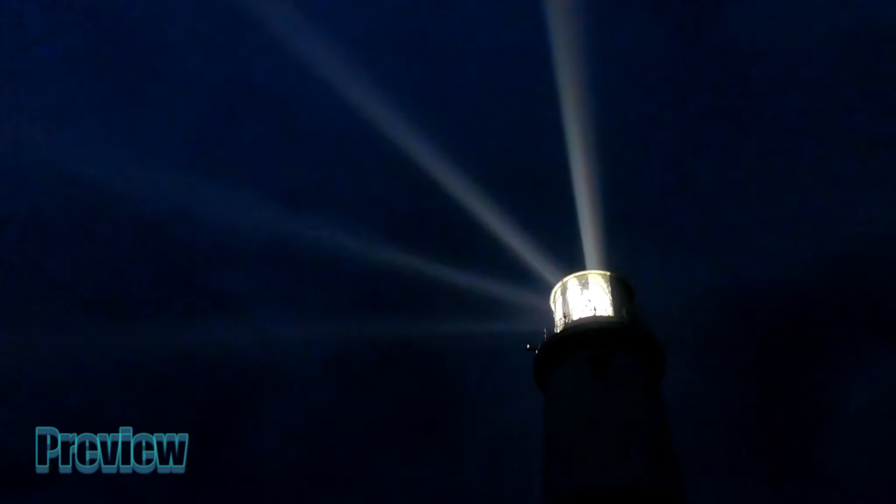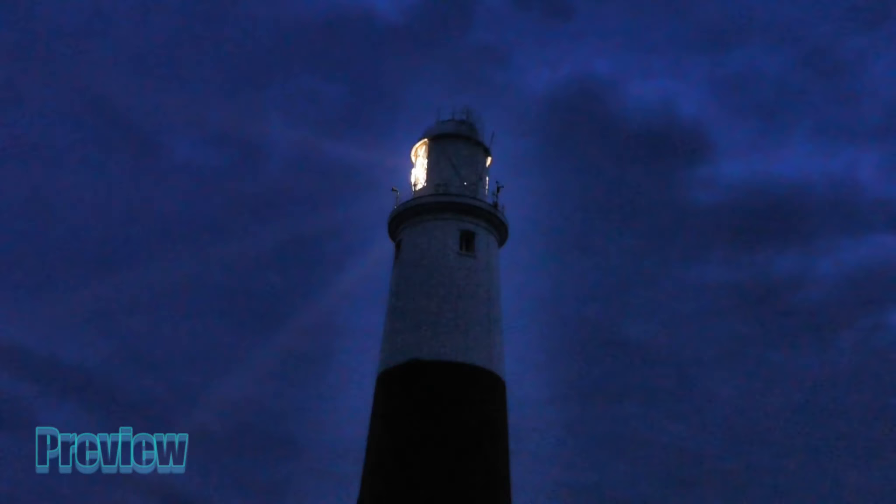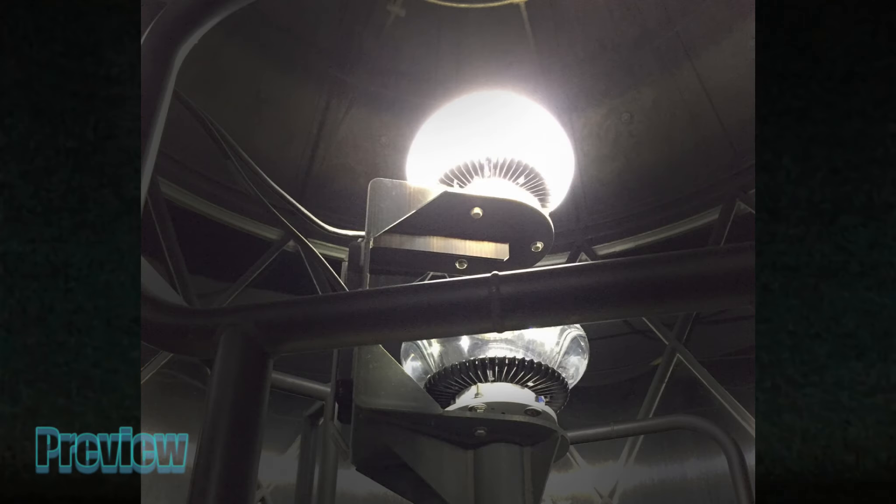The rotation is genteel, but at the extreme distance the looms sweep the horizon at breakneck speed. In their place will be light from a powerful fixed LED lamp, with a range reduced from 25 to 18 miles.